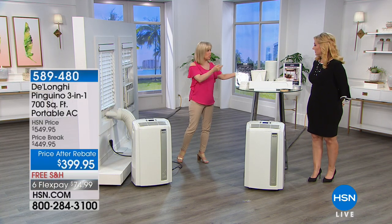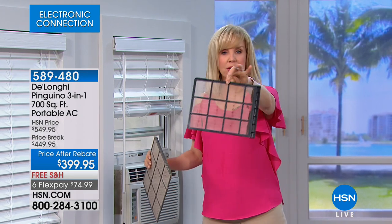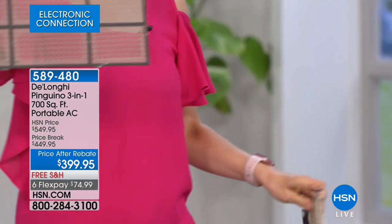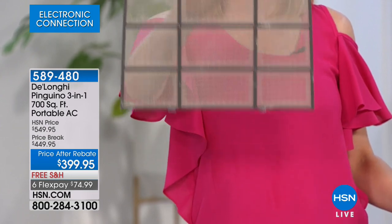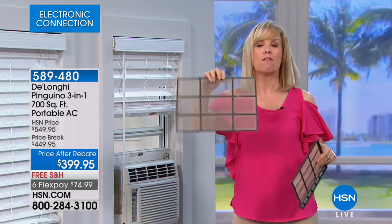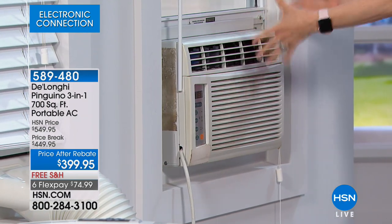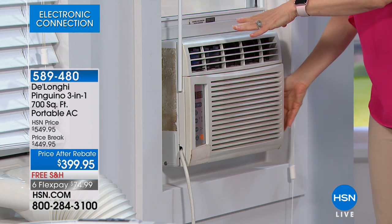The big thing is you never have to empty a bucket. A lot of times window units blow that moldy air and you end up with dirty filters and you're breathing dirty air. With DeLonghi they use biosilver technology — it inhibits the growth of mold and bacteria. You never have to buy a filter, so you're breathing clean, fresh, cold air, not that musty mildew. I think people who've had window units feel like they're breathing mold. They're big, bulky, and take up the window.